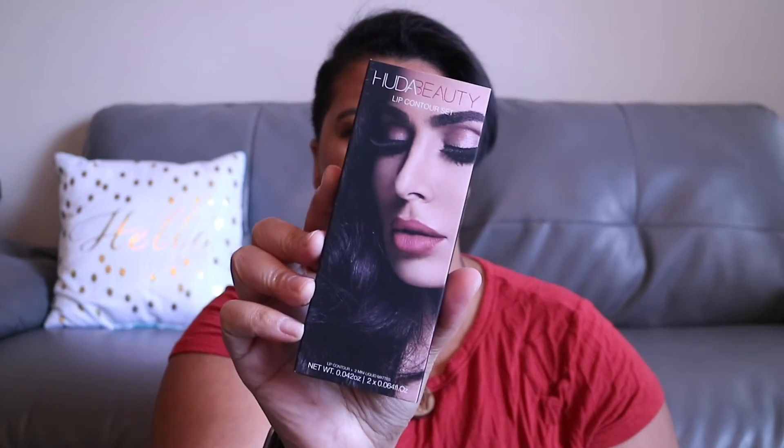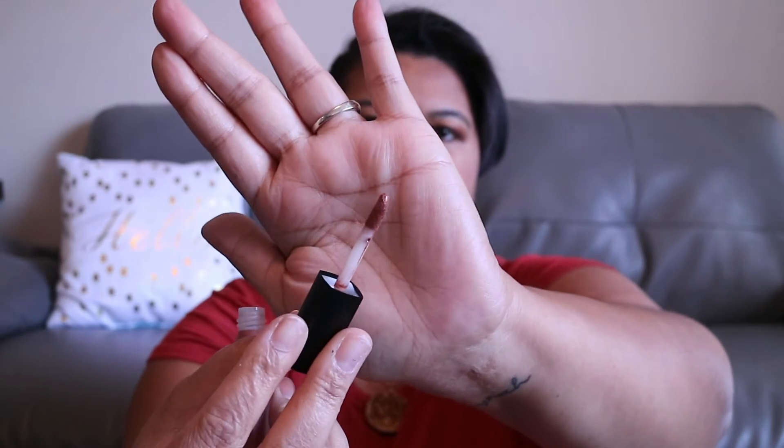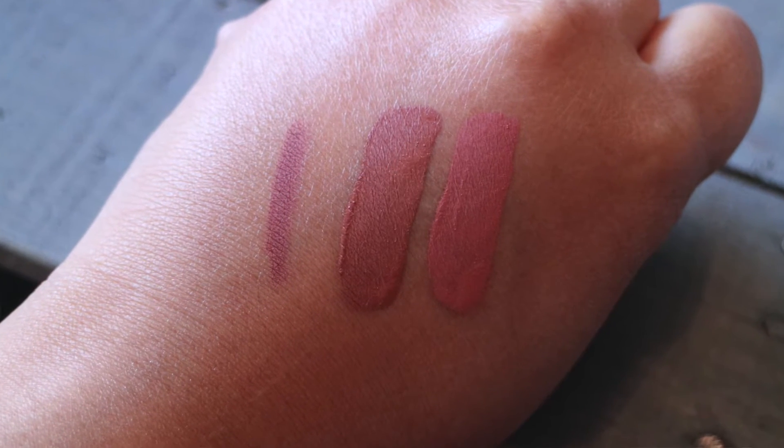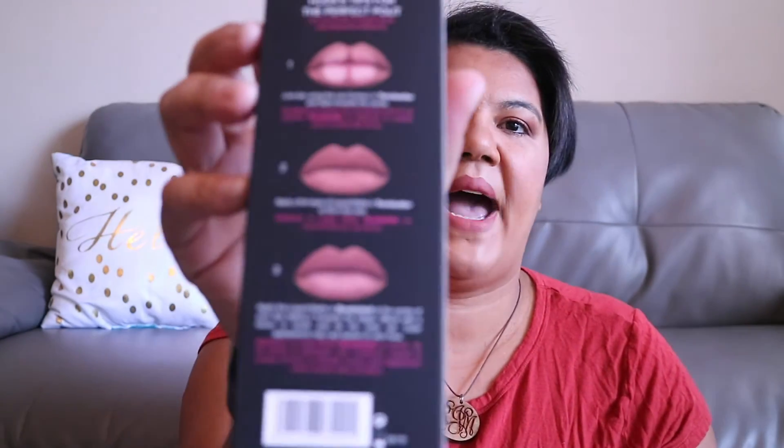I only have three items left and these I all purchased online. First is the Huda Beauty lip contour set — as you can see I'm all about lipsticks right now. This set comes with the pencil and then two liquid lips. The shades are Trendsetter for the pencil and liquid lip, and Bombshell for the other liquid lip. It's just a normal doe foot applicator. And if you look on the back of the package it actually shows you how to do the application, so I'm definitely going to try it like they suggest.